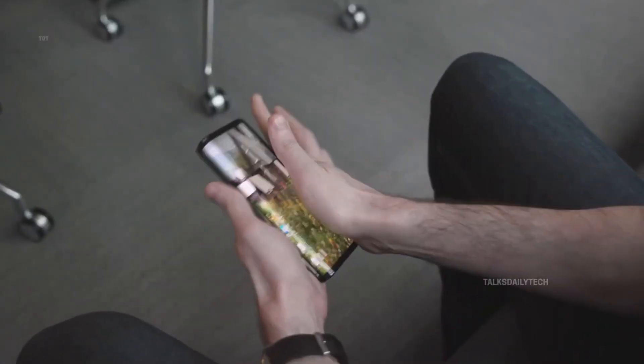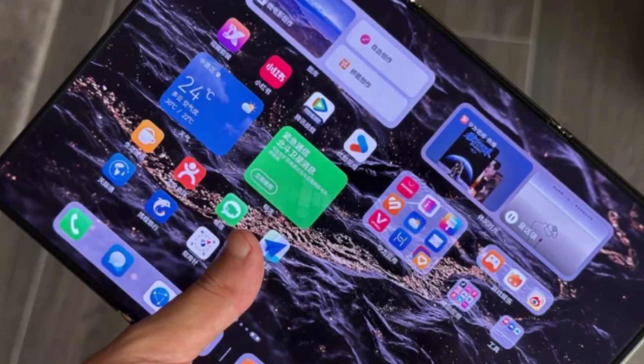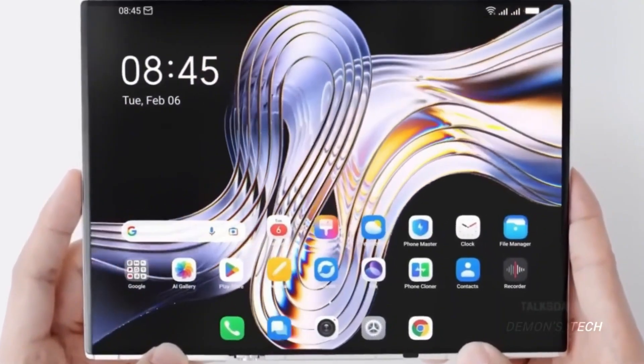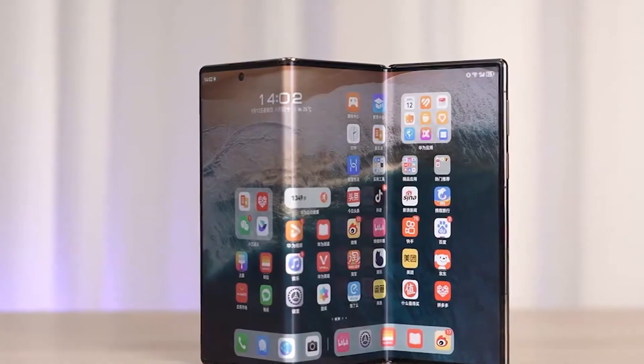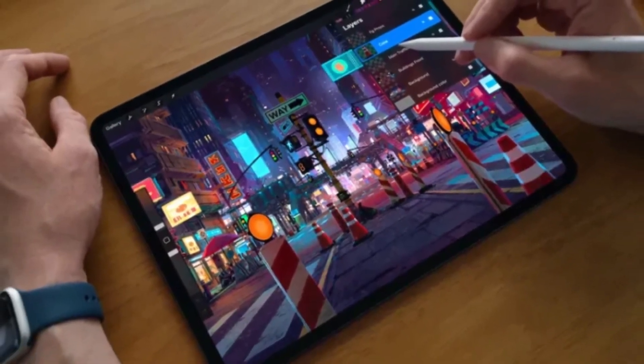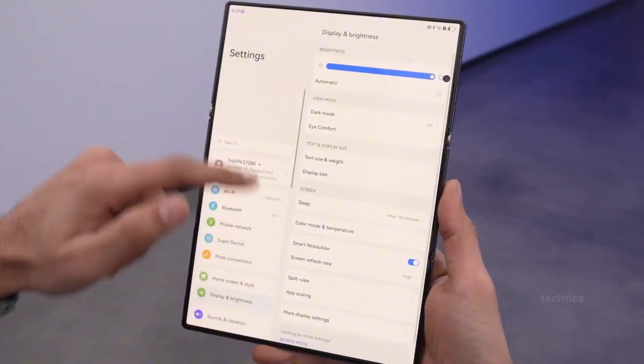The moment we thought foldables had reached their limit, Samsung said, let's fold it one more time. And that's exactly what they've done. The Galaxy Z Trifold is rumored to be the most ambitious foldable ever created — a device that takes everything Samsung has learned from years of innovation and pushes it three steps forward.